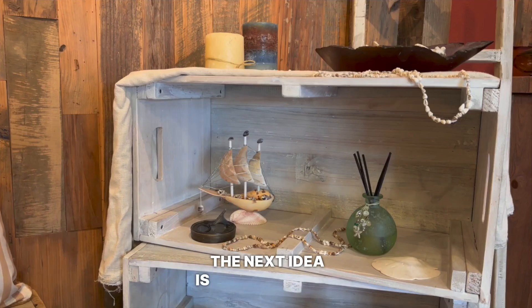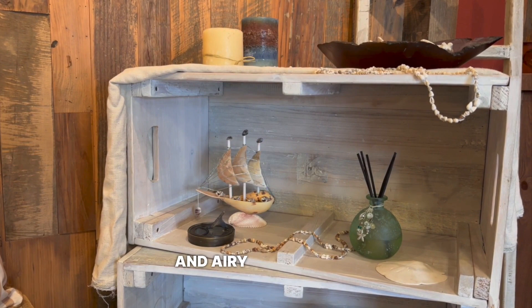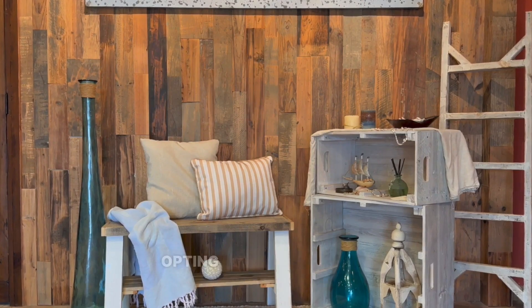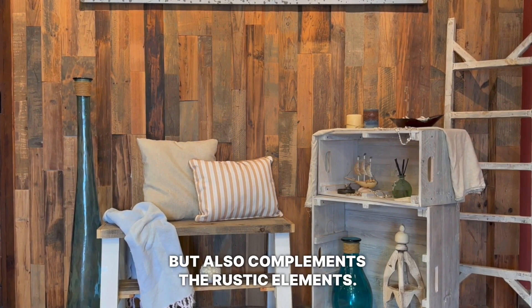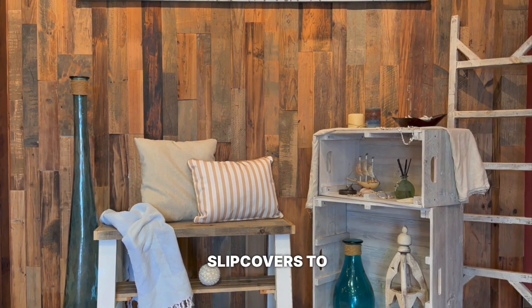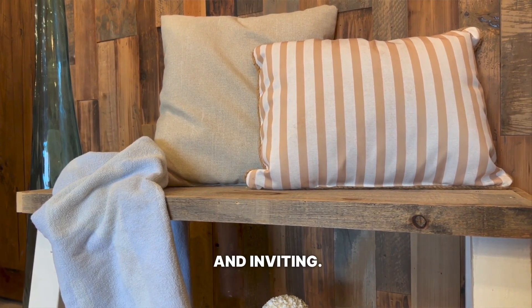The next idea is incorporating white furnishings into your coastal home. White furniture creates a light and airy atmosphere, perfect for a seaside retreat. I couldn't agree more, Marisol. Opting for whitewashed seating, tables, or accessories not only brightens up your space, but also complements the rustic elements. You can even consider using slipcovers to make it easy to maintain and keep clean. And don't forget, you can always add pops of color through throw pillows or blankets, making your space feel cozy and inviting.